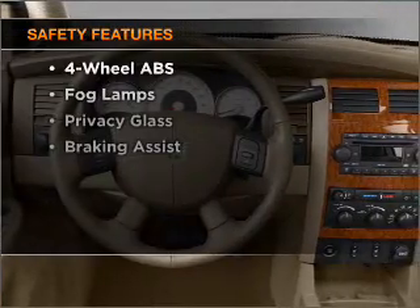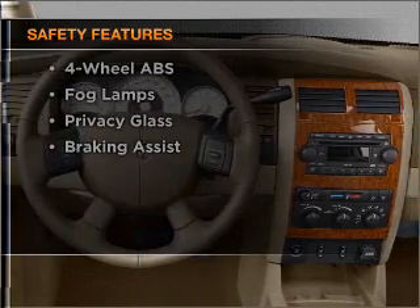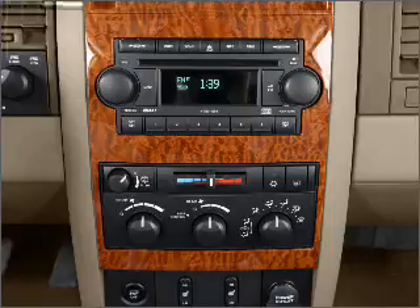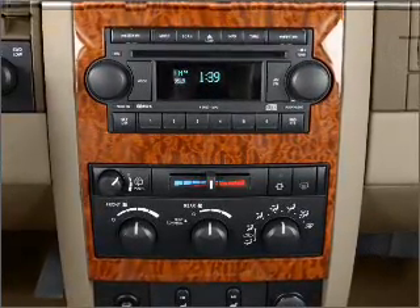And for your peace of mind, the following safety equipment is included: front ventilated disc brakes, passenger airbag, curtain head airbags, and stability control. Let us put you in the driver's seat today.